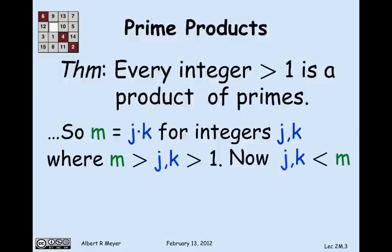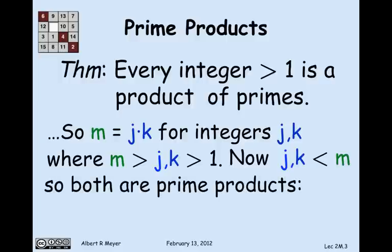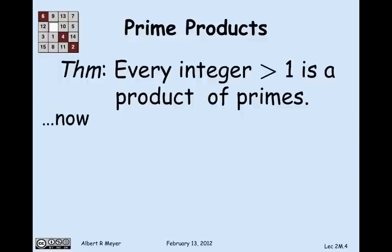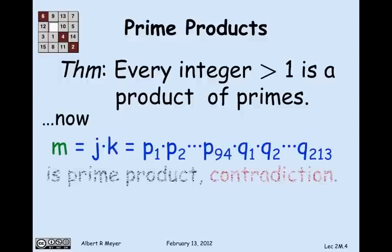j and k are less than m, so they must be prime products, because they're less than m and greater than 1, and m is the smallest number that's not a product of primes. So we can assume that j equals some product of primes p1 through p94, and k is some other product of primes q1 through q13. Now m, which is j×k, is simply the product of those p's followed by those q's. m is, in fact, a prime product — which is a contradiction.